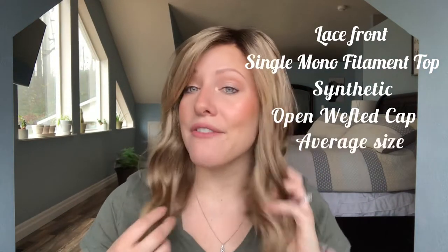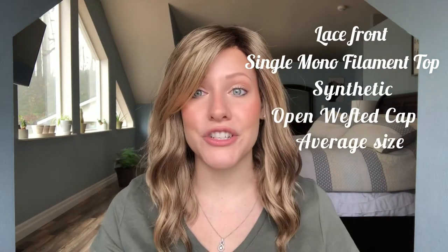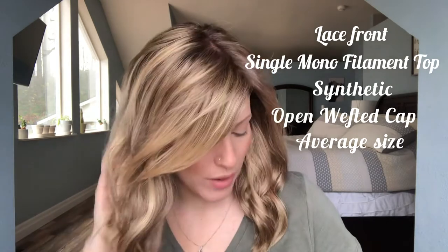She comes in average. I double-checked the website and I think she only comes in average — there's no petite or large version of Heidi, which is a bit of a bummer since I'm a petite. She has velvet ear tabs on both sides, a velvet nape, and adjustable velcro straps in the back — pretty typical wig cap construction.